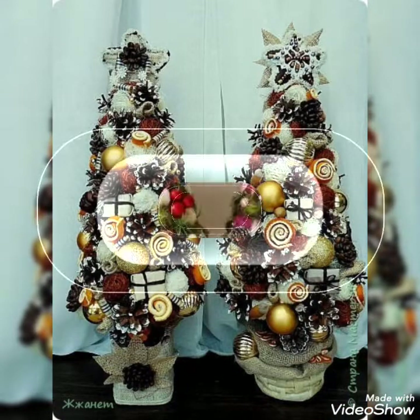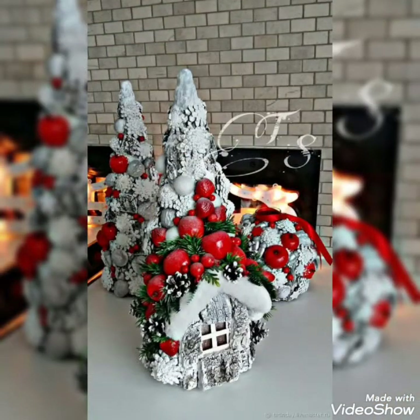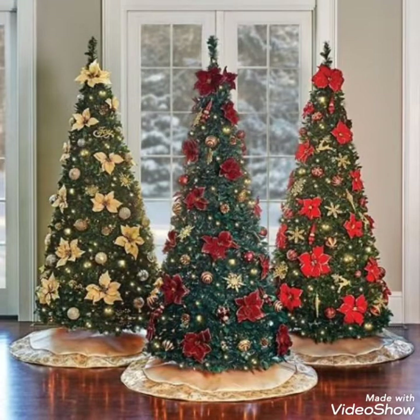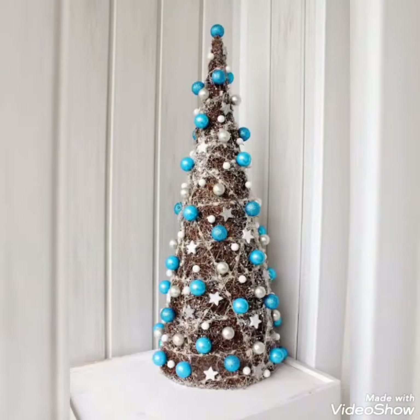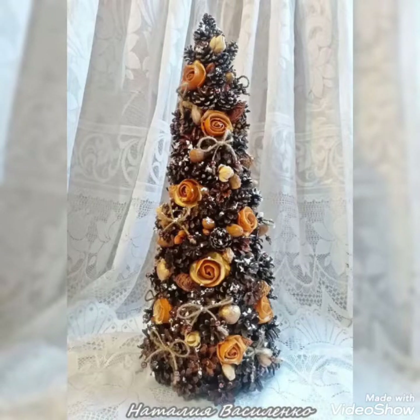So guys, you will be watching my videos and enjoying them. Today I have videos that are very cool. You will need to watch, and in this video there are many different designs that you have seen. Thank you guys.